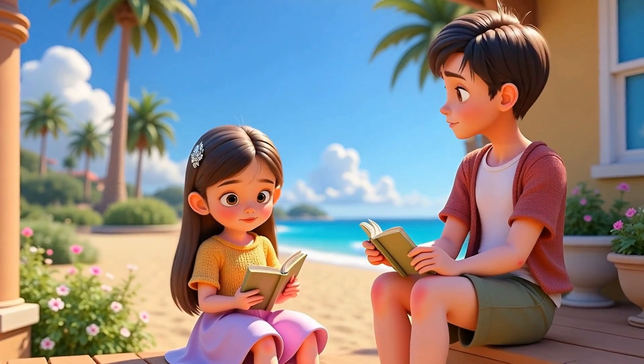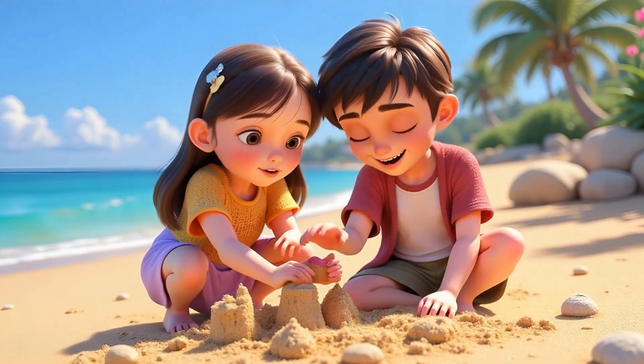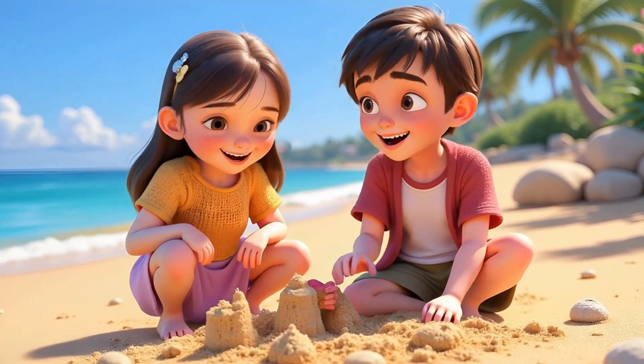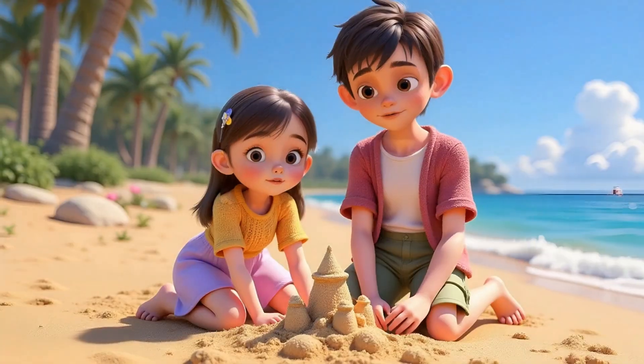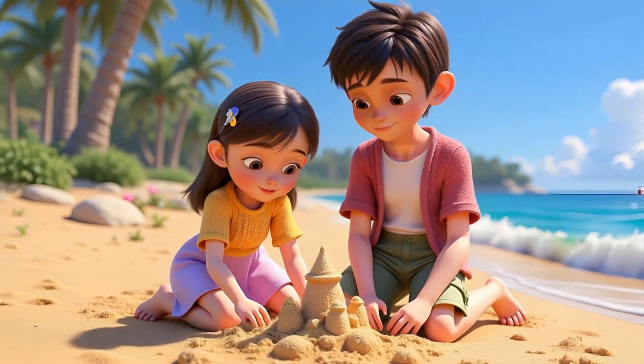Suddenly, the world spun, and they were no longer on the porch. They found themselves on a warm, golden beach, where soft sand tickled their toes and gentle waves lapped at the shore. They built giant sandcastles, played with tiny crabs, and rested under swaying palm trees.